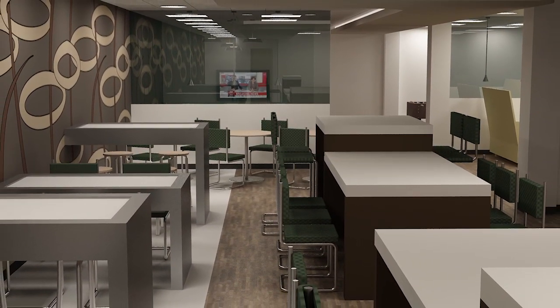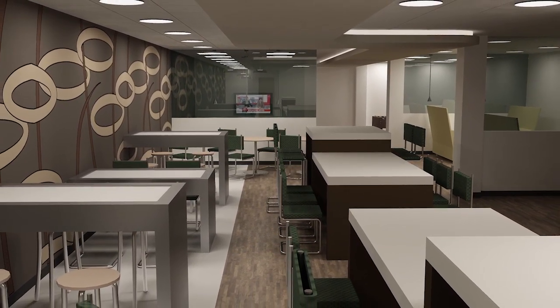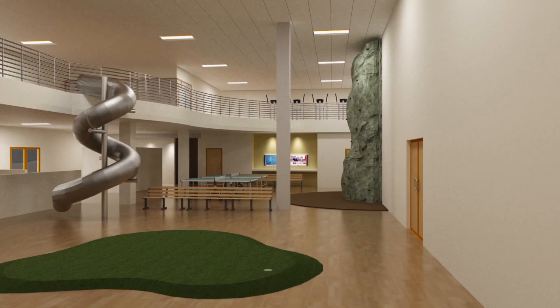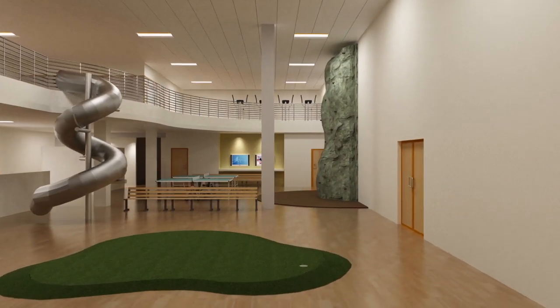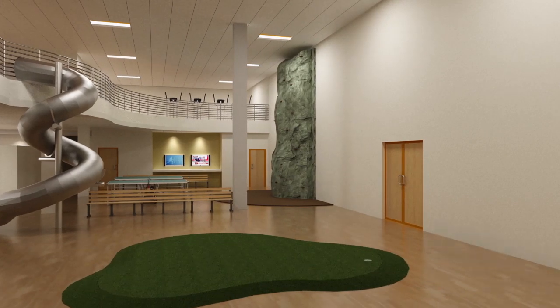The Carrollton facility also features a dedicated customer lounge with an entertainment area and kitchen. Additionally, the facility includes its own fitness center equipped with a rock-climbing wall, cardio equipment, and locker room.